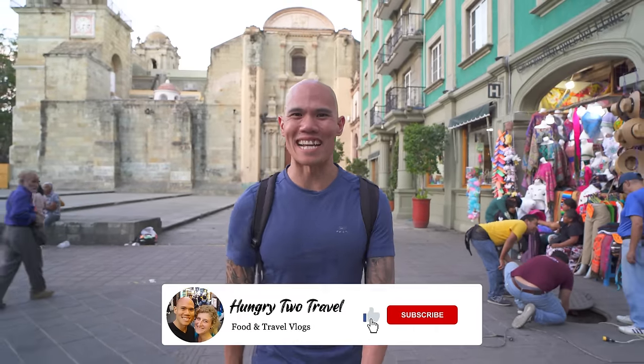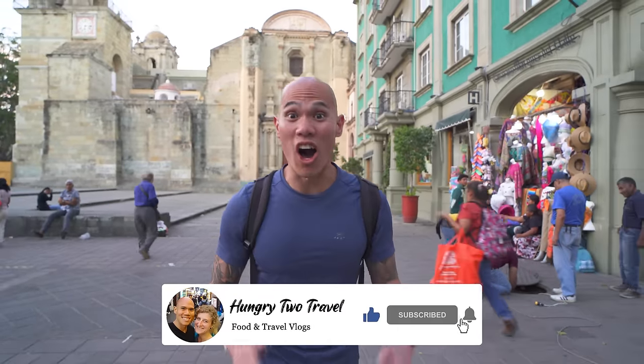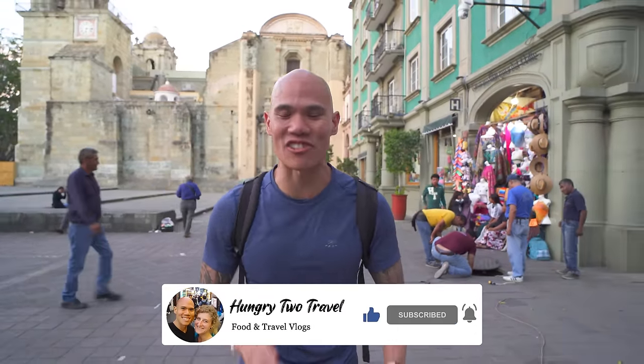What's up everyone, I'm Chris. We got stuff behind the camera and we're hungry to travel. Oaxaca is full of delicious and interesting cuisine that you can't find anywhere else in the country. One dish that is truly Oaxacan and stands above all is mole. Oaxaca is known as the land of seven moles, and today we're going to find out why. So let's get eating, come on.